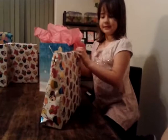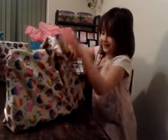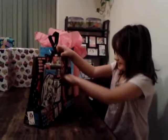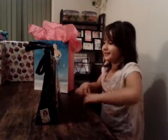That one is from Daddy. He picked it out just special for you. Do you know what that is? It's just like your big one but it's little. And it's a purse! And I can bring it to school! Here's my present!